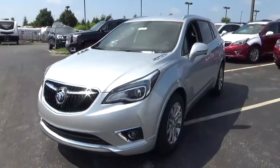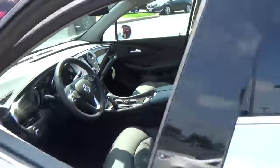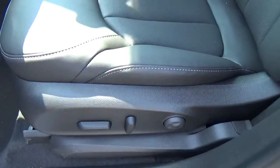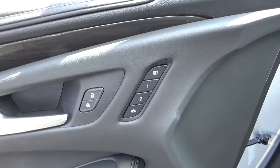Leather seats, power driver seat, power windows, door locks and mirrors, driver seat memory.